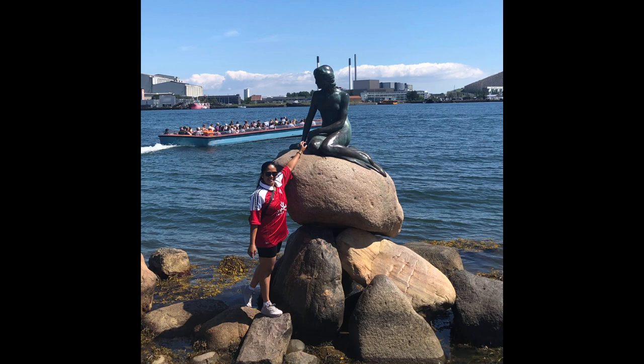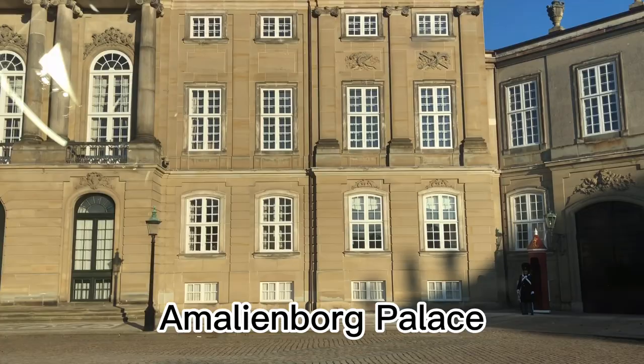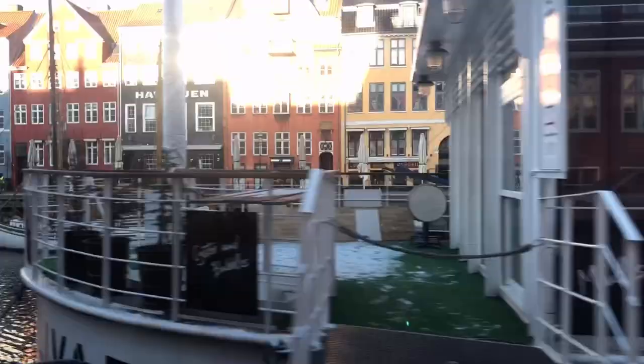We are here at Amalienborg, where the royal family lives — where Queen Margrethe and Crown Prince Frederick and Crown Princess Mary live. Look, there is a guard, and they are so used to visitors they are not smiling.